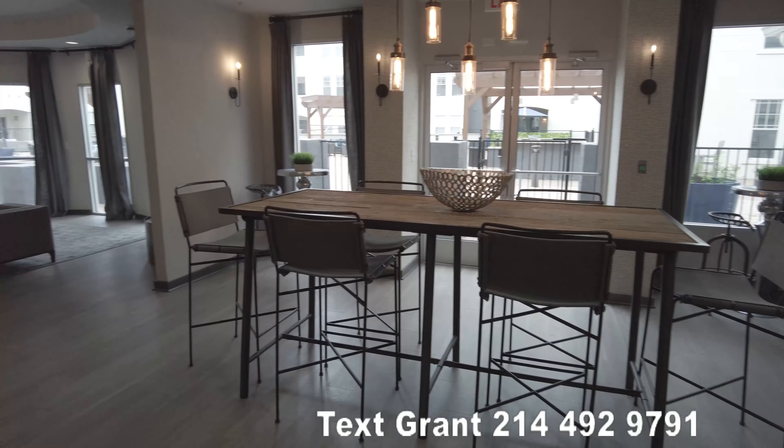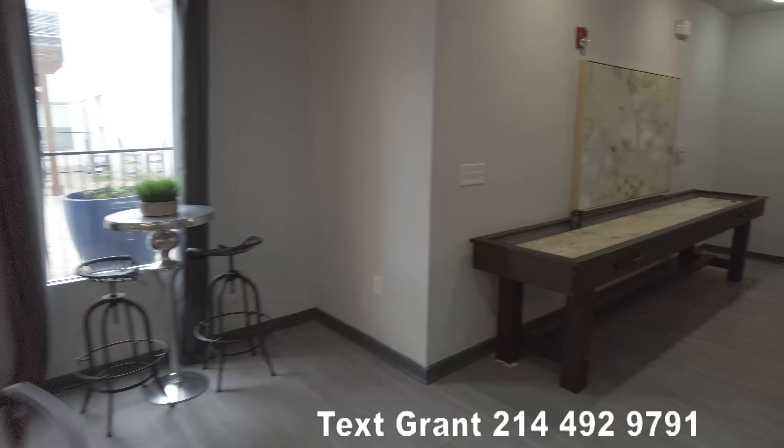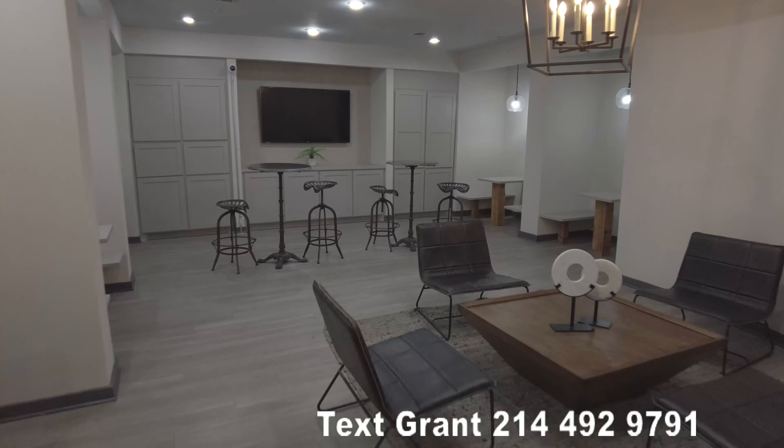This is also on the first floor but this is a lounge area, so the lounge area is really nice. There's a lot to love about this area — let's go explore. This is really really cool.